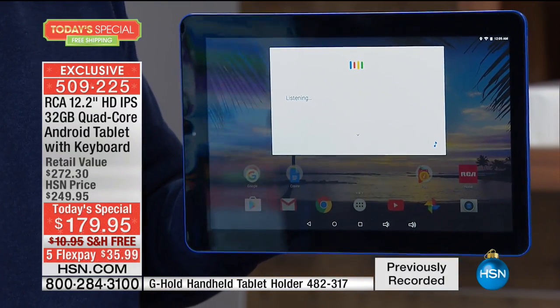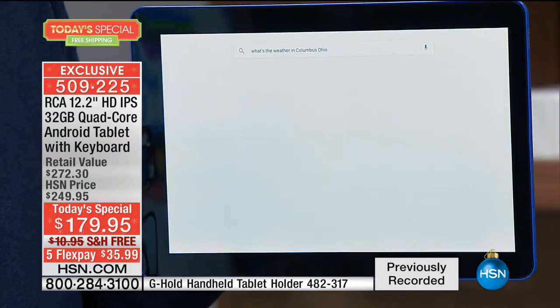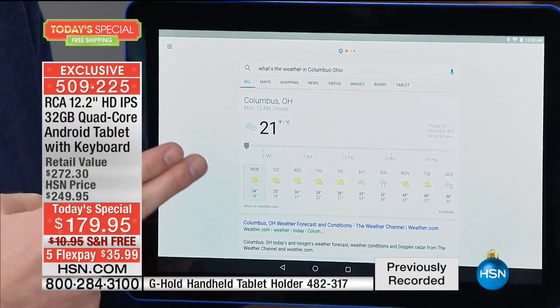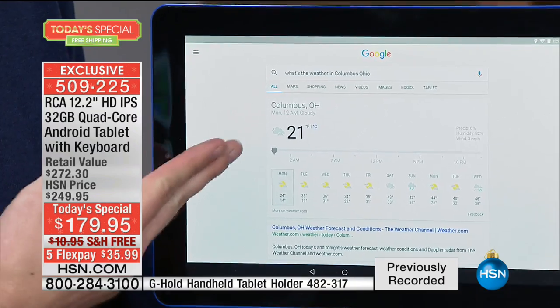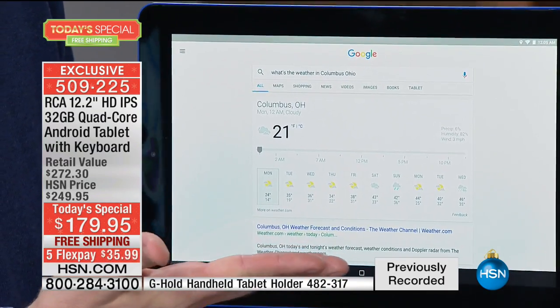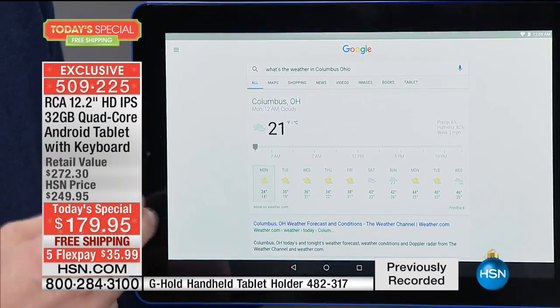What's the weather in Columbus, Ohio? It's 21 degrees in Columbus — it's so cold there. Now imagine if you're sitting in Columbus, you don't have to go out to the store to find a tablet. HSN has the perfect tablet. We've been planning this all year for the last holiday gift.